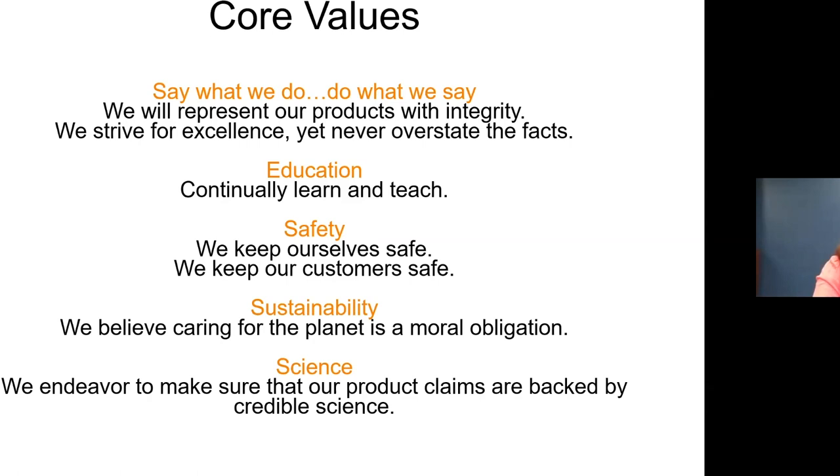We prioritize safety for our staff and customers. Sustainability — we believe caring for the planet is a moral obligation, contributing to offset our carbon use and improving our packaging. And science is the big one — we endeavor to make sure our claims are backed by credible science. Everything I share today is based on my digging into the research. Whatever I state, I can back up with science I've looked at.